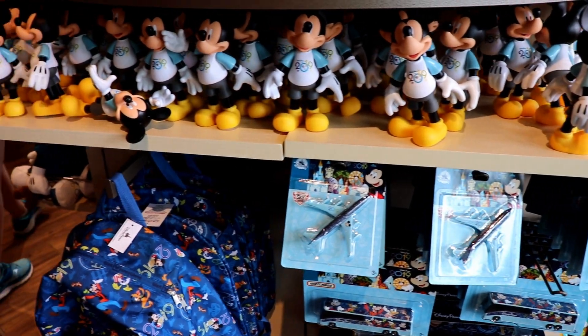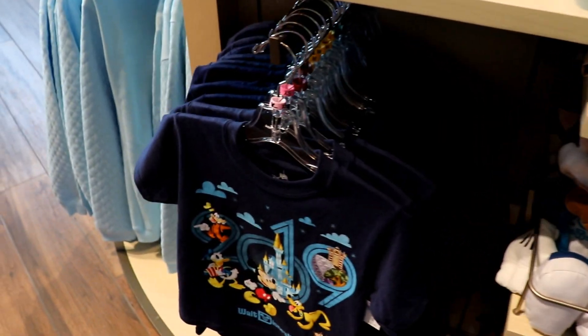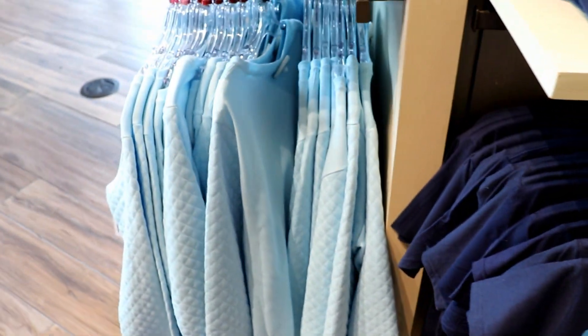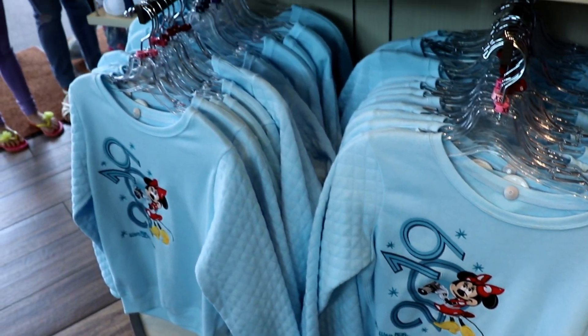Our family's most recent trip to Disney World was for our spring break vacation just a couple of weeks ago. So a lot of the merchandise that you're going to see is themed around the spring season and all of the fun events that take place at Disney World at this time of year.